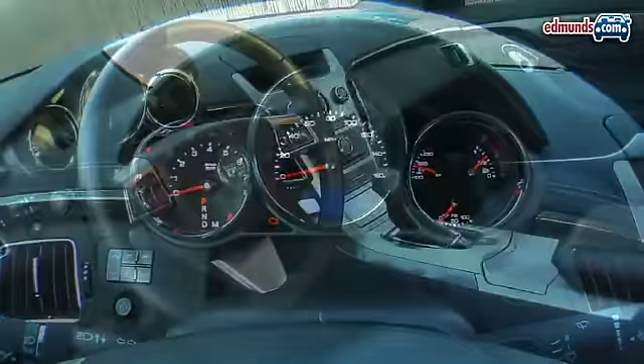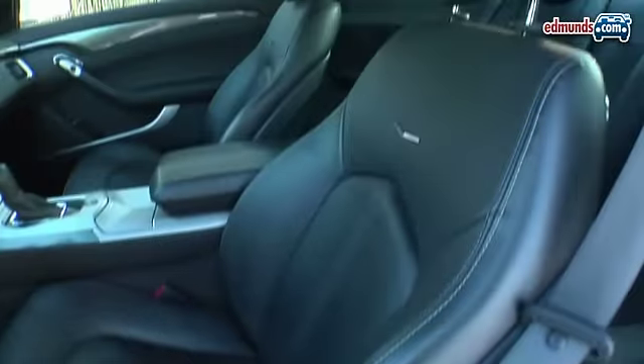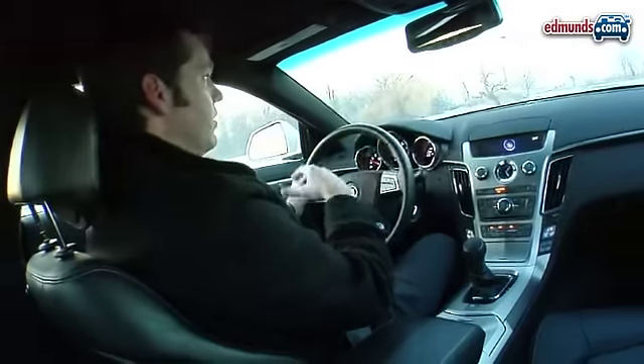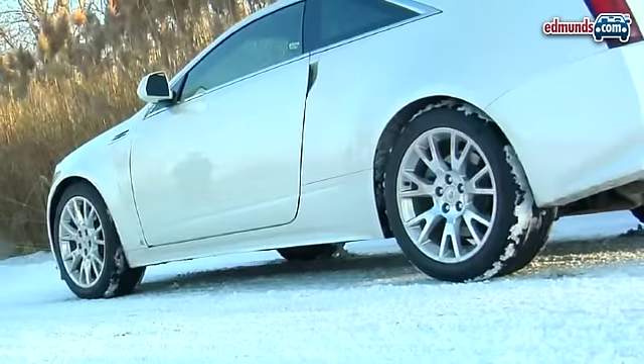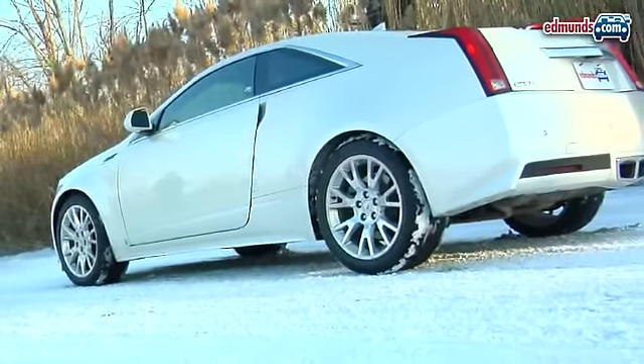Now you're not going to notice a huge number of differences, particularly on the interior which is basically identical to the sedan. The real difference with a coupe, of course, is the look of the outside — that's what sells a coupe, that's what you're giving up that practicality in those rear doors for.